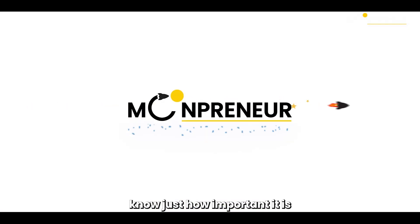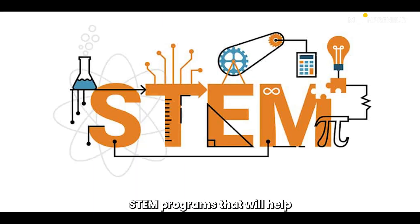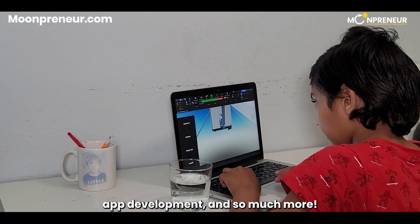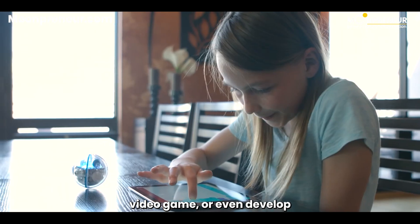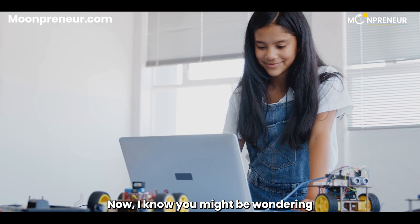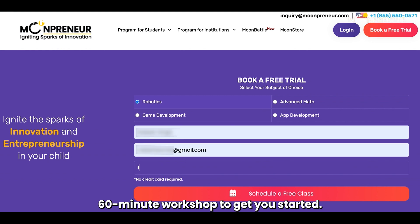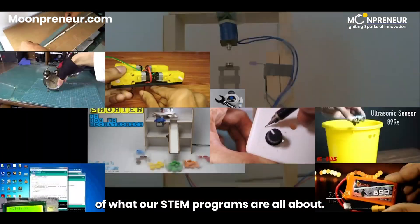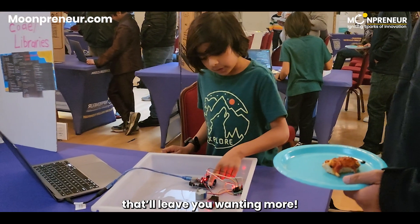We at Moonpreneur know just how important it is to prepare our young minds for the future. That's why we've crafted a series of mind-blowing online STEM programs that will help you master futuristic sciences — robotics, game development, app development, and so much more. Imagine being able to create your own robots, design your dream video game, or even develop an app that changes the world. We're offering a free 60-minute workshop to get you started — absolutely free. In this workshop, you'll get a taste of what our STEM programs are all about.